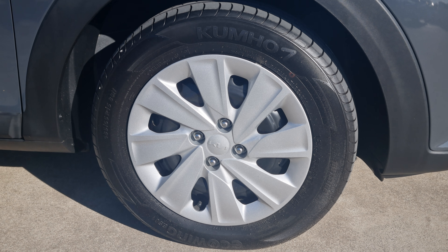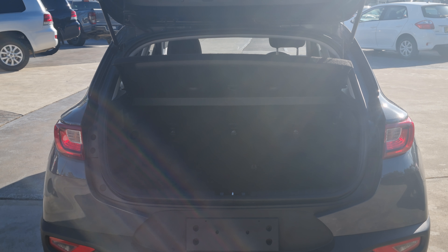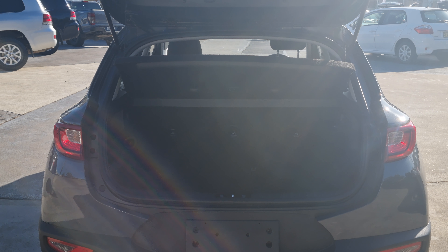Kumho 15-inch tires, a good-size cargo area with removable parcel tray, and 60/40 split-fold rear seats.